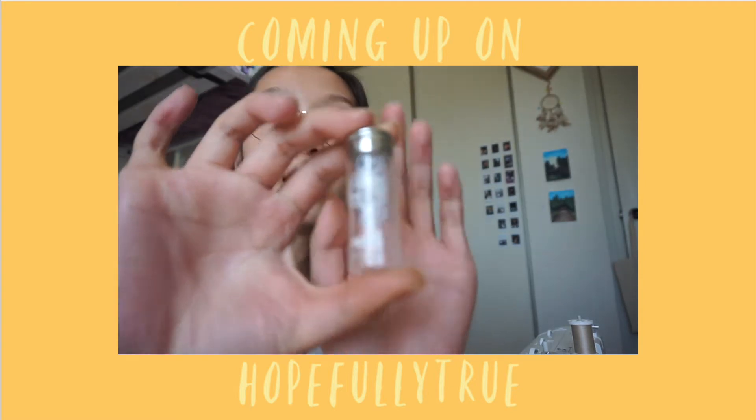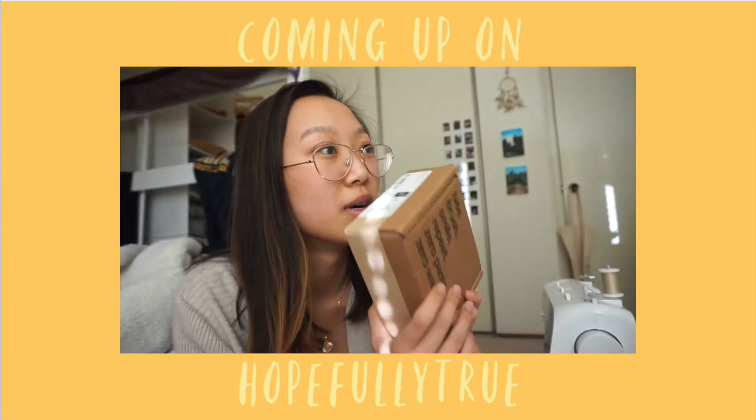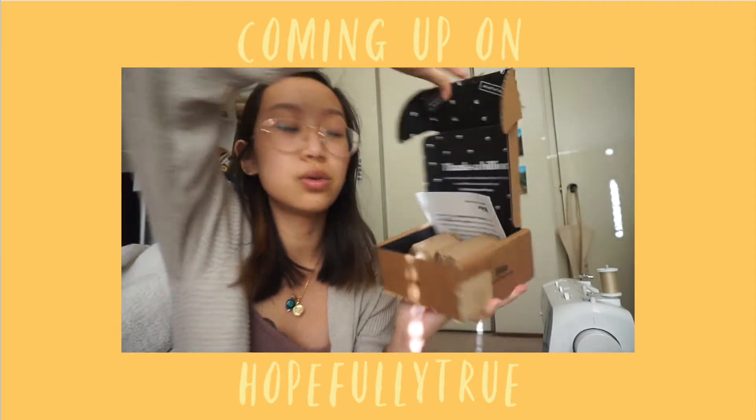Hey guys, welcome back to another video. I want to start doing some new things on my channel that play along with my values and lifestyle. One of those things is cutting down on my waste. Ideally it would be zero waste, but I feel like that's kind of impossible in our modern day world. I've just become a lot more conscious over the past few years.